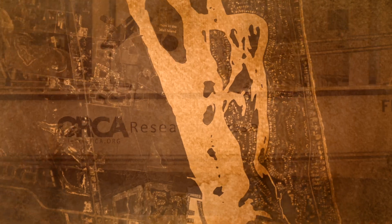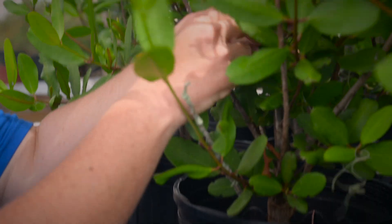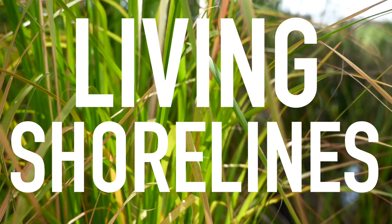Let's talk about living shorelines. I'm Melissa McIntyre with ORCA, where we're focused on using science to find real solutions for the Indian River Lagoon.